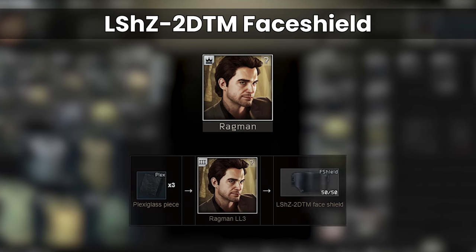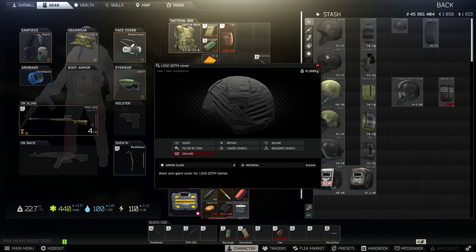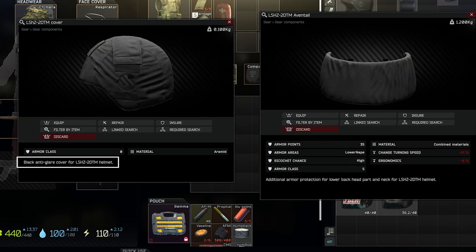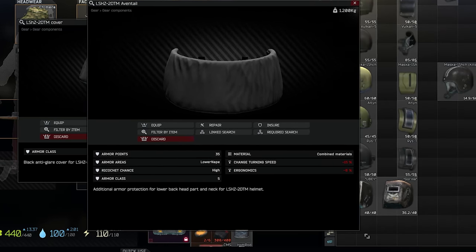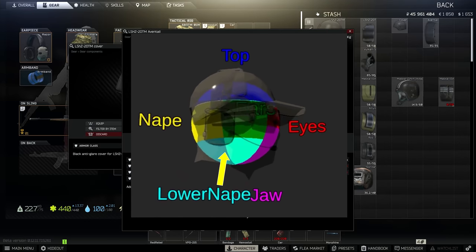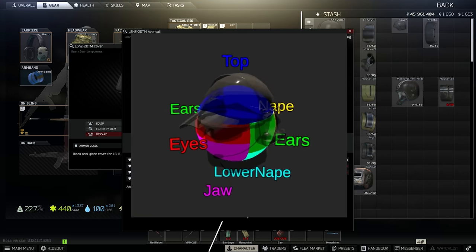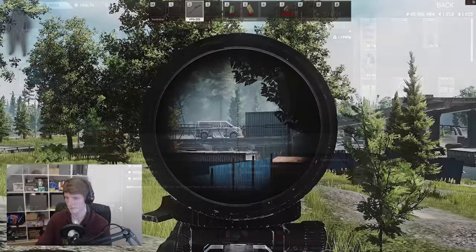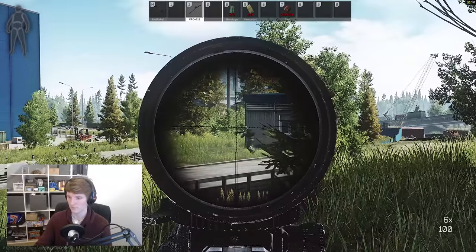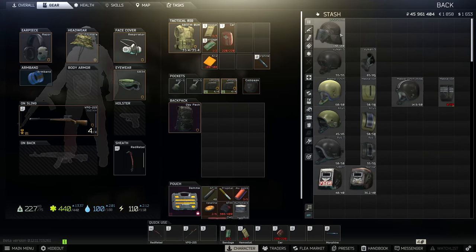The face shield can be bought from Ragman 4 or bartered for 3 plexiglass at Ragman 3, and it's about 20-25,000 rubles on the flea market. There are two additional pieces for this helmet — the cover and the aventail. The cover does nothing stats-wise but is supposed to stop the glare from the shiny helmet and is very cheap, whereas the aventail is a piece of level 5 armour that only protects one specific hitbox: the lower nape. The lower nape is a new hitbox added around mid-2021, and it appears to be really inconsistent and unintuitive. If you really want to protect this, you can with the aventail at class 5 for 20,000 rubles.